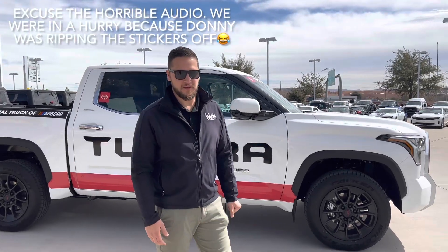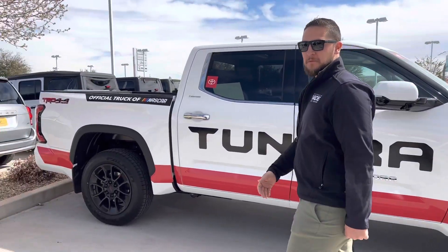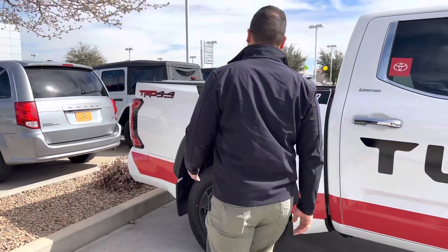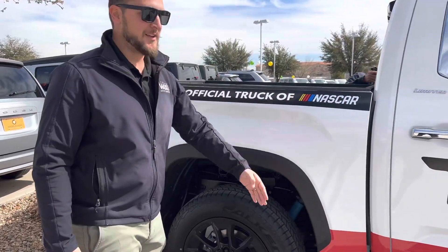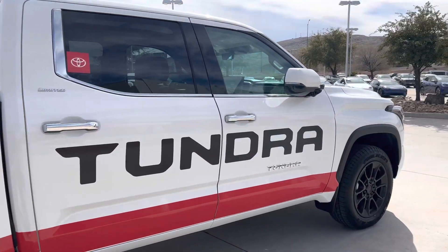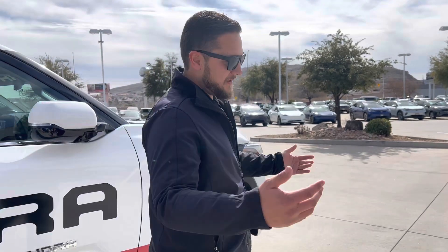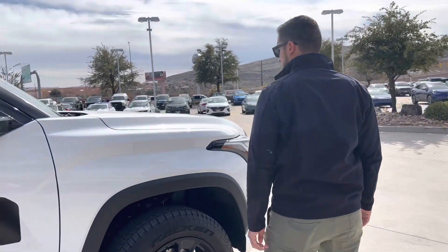What's up everybody, we're back with another one. This is not at all like one of our normal videos — this truck is just kind of cool. It's a NASCAR pace truck, got it from the track down in Las Vegas. It's the official truck of NASCAR, pretty sweet. This is one of their pace cars that they ripped around Las Vegas Speedway, and they sent it to us since they're done with it, so we're gonna sell it now.